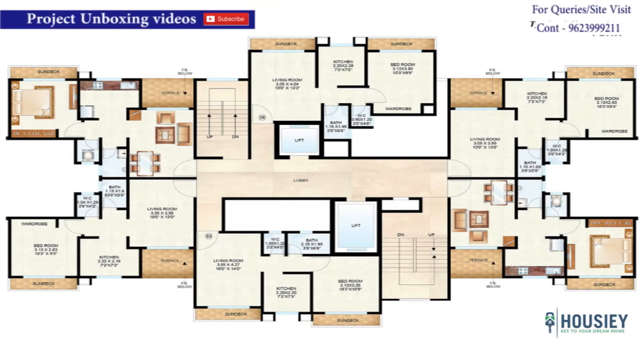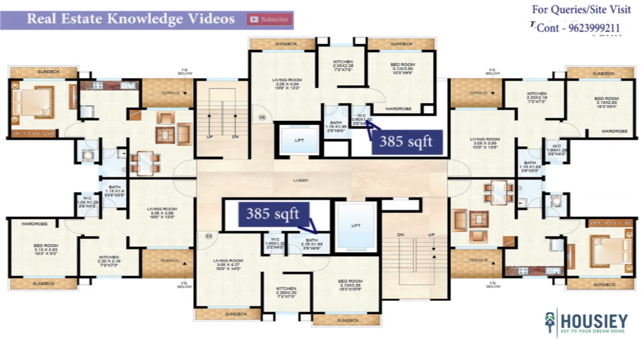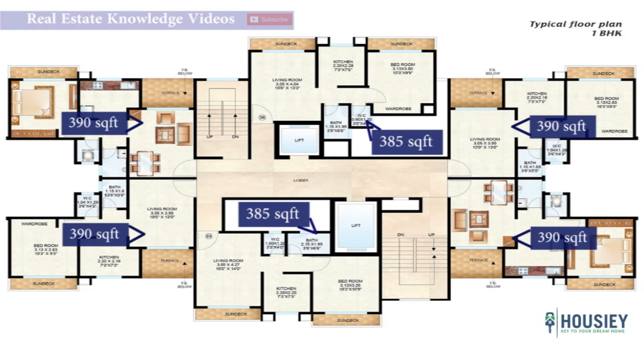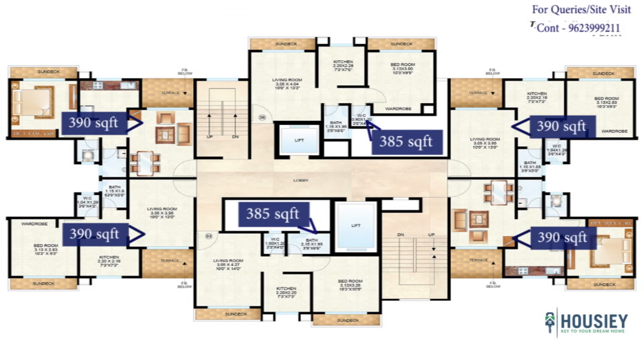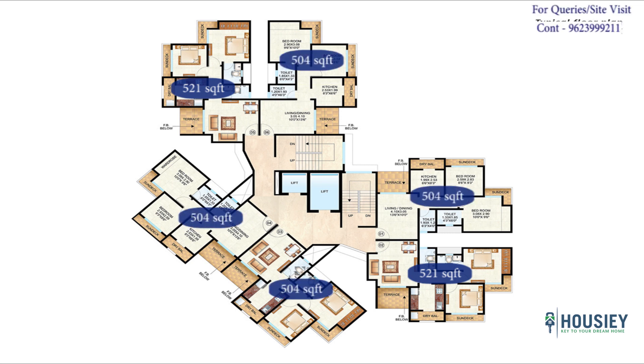This is the typical 1 BHK floor plan. Each floor has 6 flats, 2 lifts and 2 staircases — with 2 flats of 385 square feet and 4 flats of 390 square feet. Every type of facing is available here — East, West, North, South — since this configuration is available across multiple buildings. Similarly, this is the typical 2 BHK floor plan. Each floor also has 6 flats, 2 lifts and 2 staircases — 2 flats of 521 square feet and 4 flats of 504 square feet — with every type of facing available here as well.